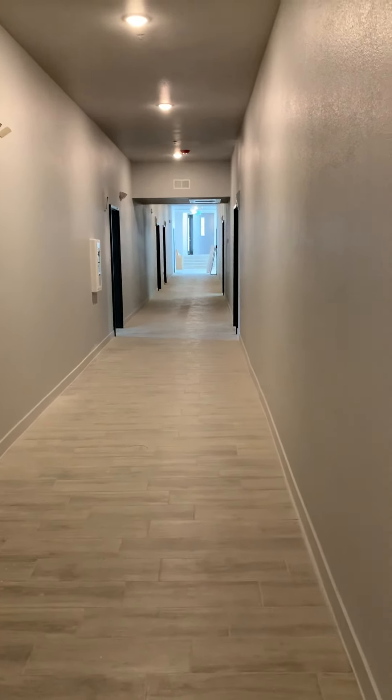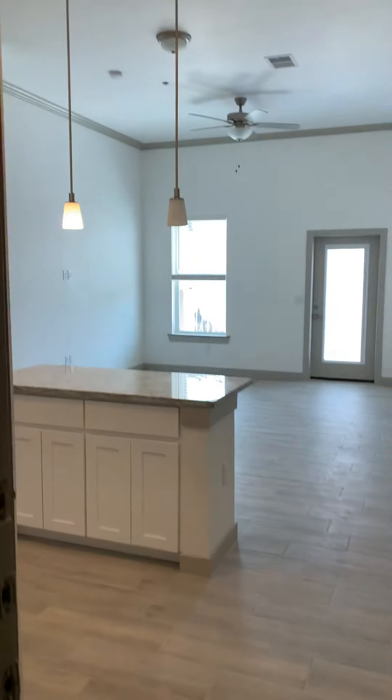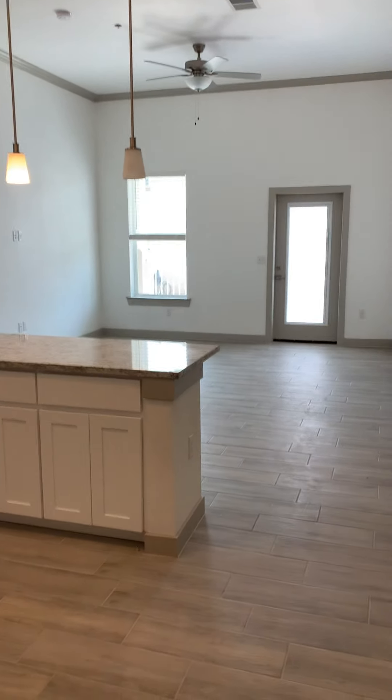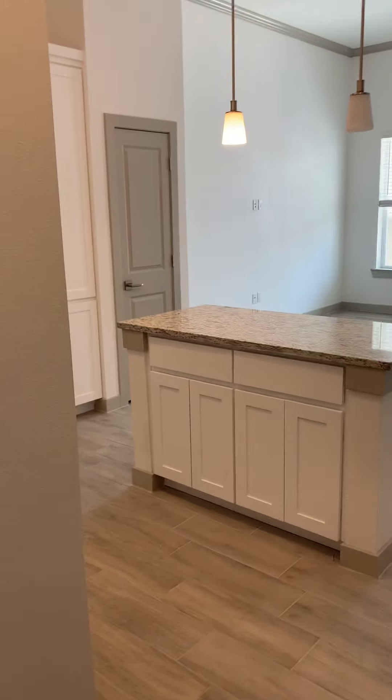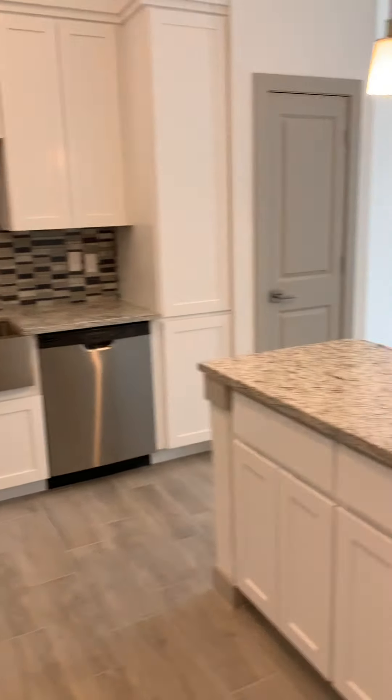As you can see, we're in full construction mode at Solaire at Montesillo. This is apartment 1103, which is our A1 Bronx plan, and I just can't wait to show it to you. Even though it's not ready, we are going to take a little tour.